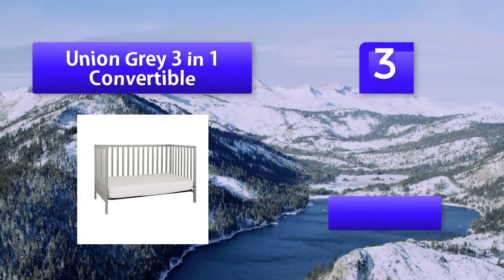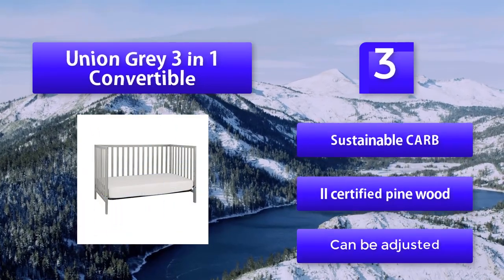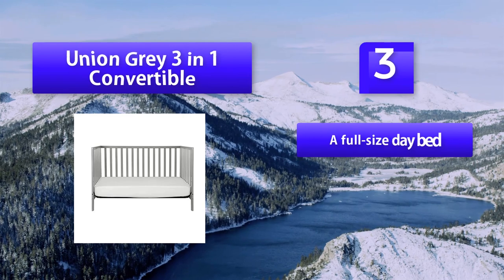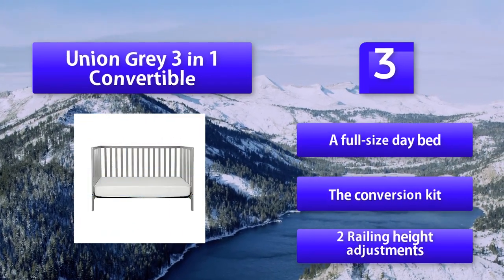Features three different mattress heights. Toddler railing is included. Non-toxic paint finish and sustainable CARB-certified pine wood. Can be adjusted to a full-size daybed with the conversion kit. Two railing height adjustments.